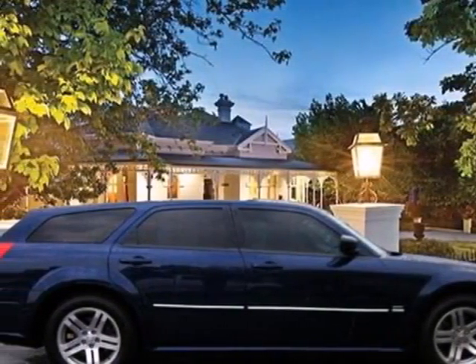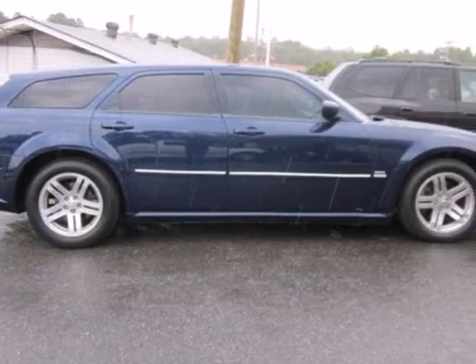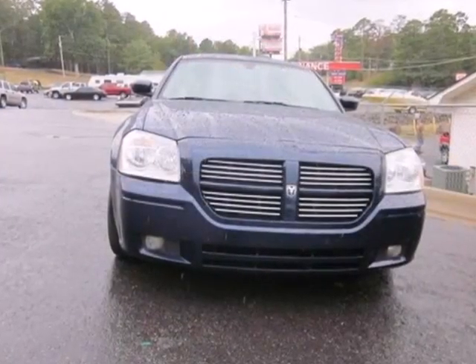It's a 2005 Dodge Magnum. Standard amenities in the 2005 Magnum include power steering, remote power door locks, power exterior mirrors, and an awesome CD audio system.